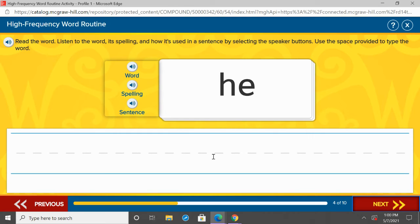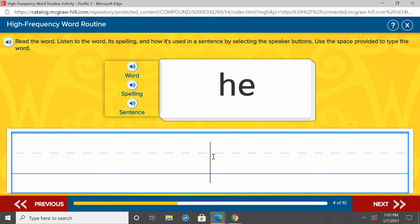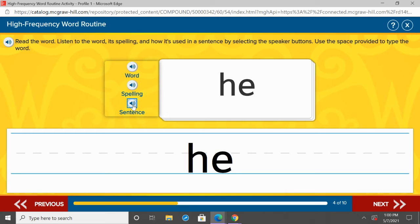Our next word is he. Repeat after me: he. Under girl, I want you to write he — H-E. Let's listen to he in a sentence: He will not go. One more time, repeat after me: he. H-E. He.